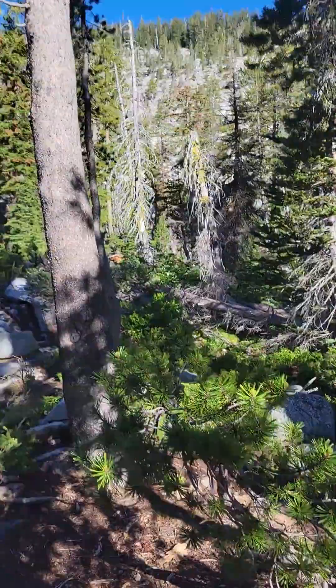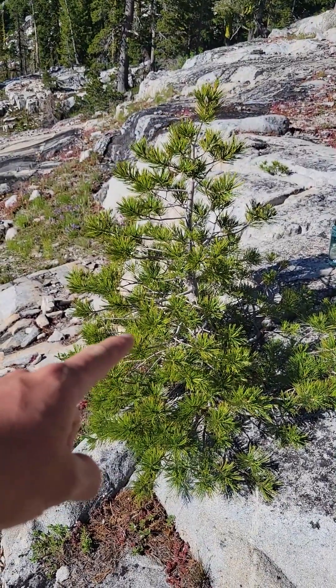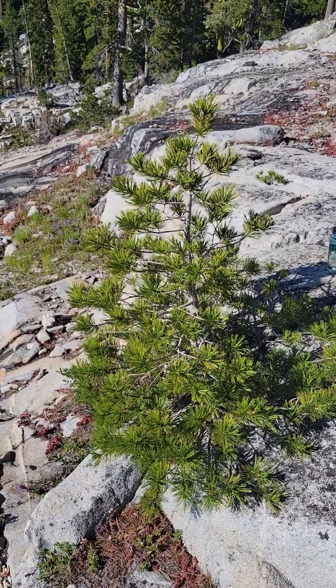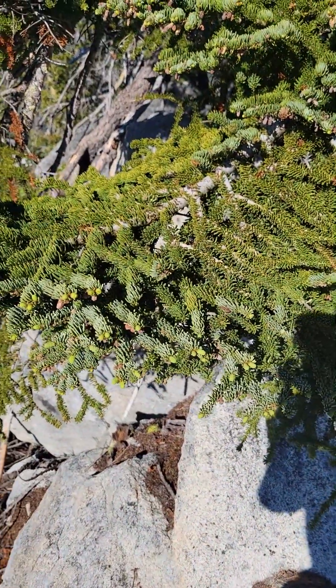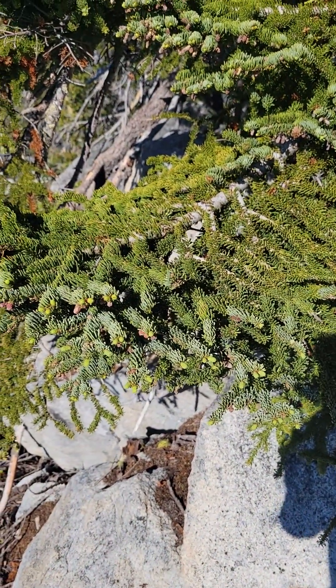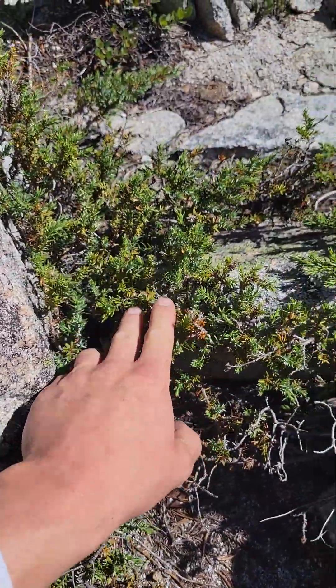There's a dwarf lodgepole pine. They're big ones. That's a whitebark pine. That is a Shasta red fir. This is a Shasta red fir. Nearly there. Common juniper.